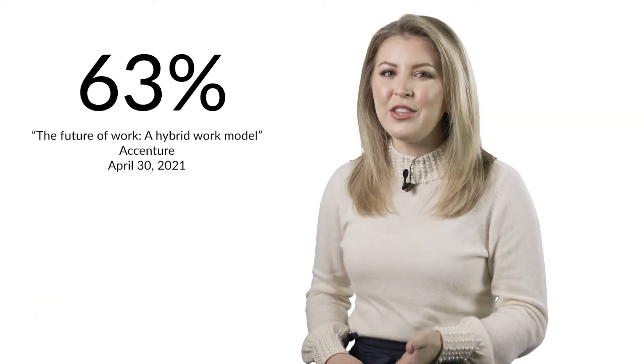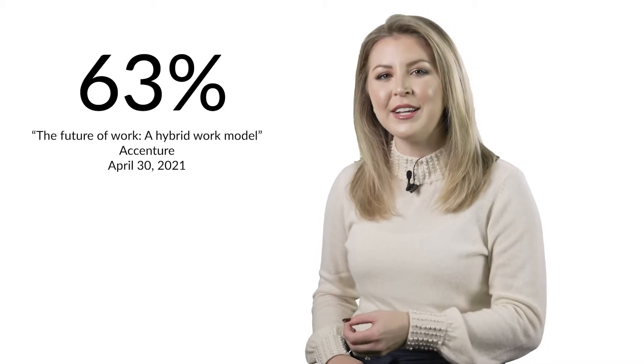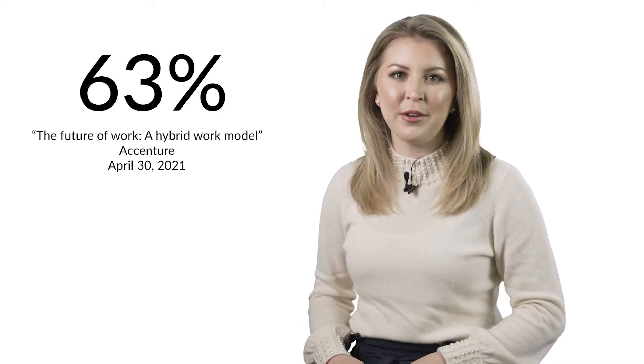Hybrid work has become the preferred way to accomplish the 9 to 5, with one study showing 63% of high-growth companies already having adopted a productivity-anywhere workforce model.